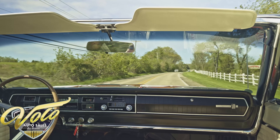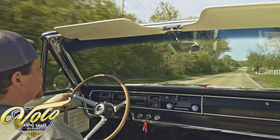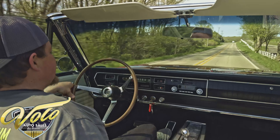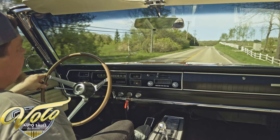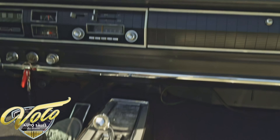Absolutely glorious day here, the top is down, time to go for a cruise. I'm a big fan of these big B-body Mopars. This one's got the correct 383 under the hood, right at 325 horsepower, with a TorqueFlite automatic transmission.